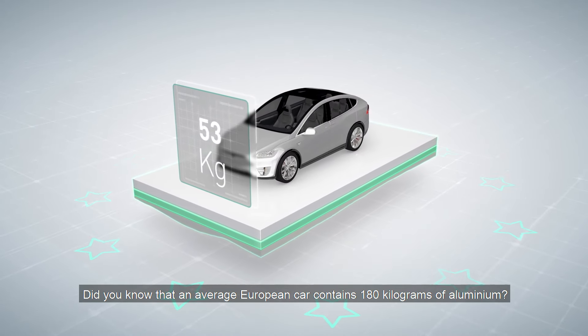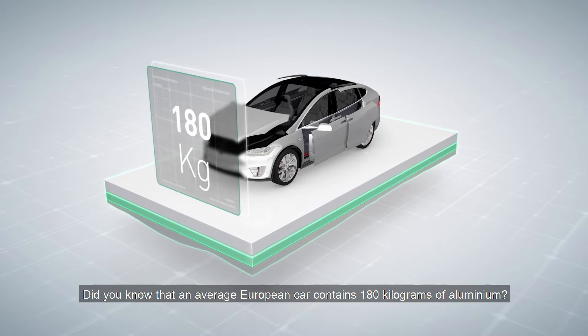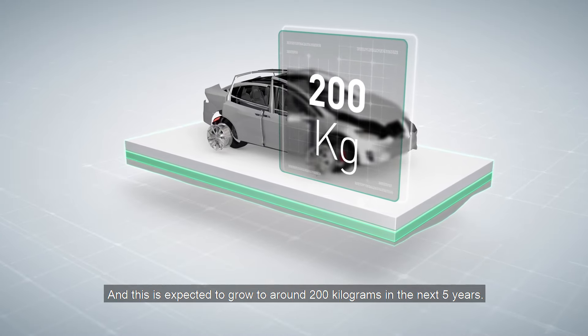Did you know that the average European car contains 180 kilograms of aluminium? And this is expected to grow to around 200 kilograms in the next five years.